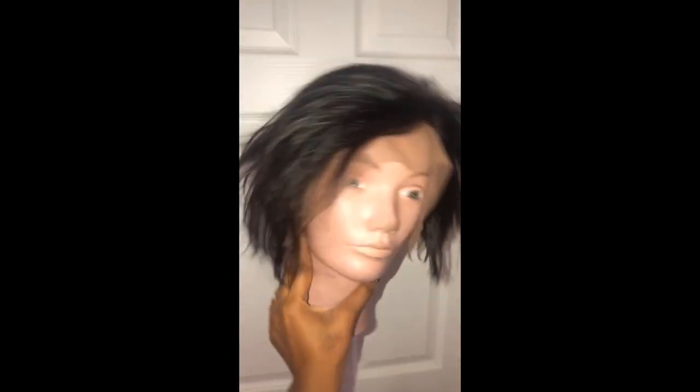You guys can also see how thick the hairline looks. So we are going to go back and fix that and also redo the side part. Let's start talking about this hair.